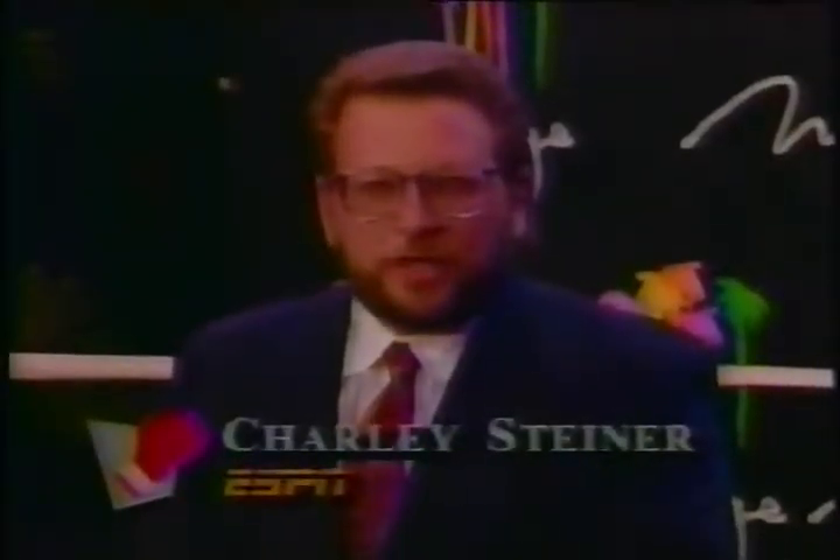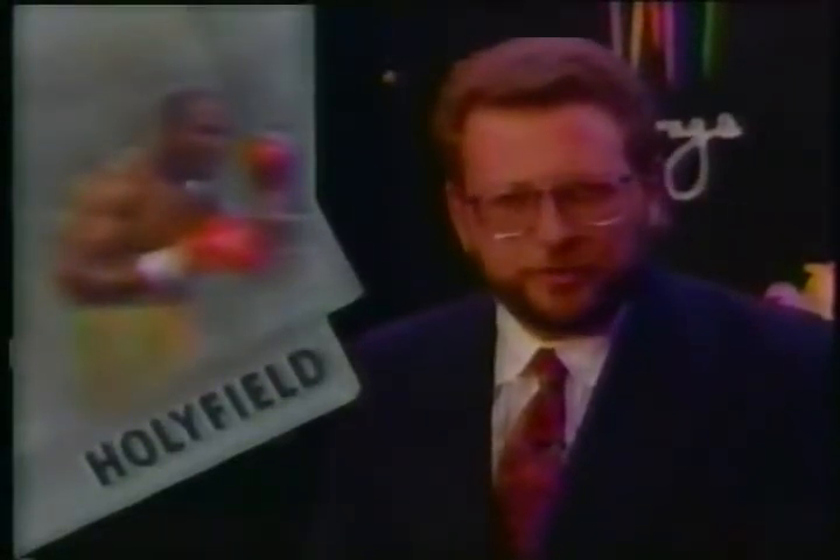The Thomas and Mack Center — home of the running Rebels of UNLV — the site of the heavyweight championship fight this Friday night. Evander Holyfield has been the heavyweight champion now for two years and one month. He's financially set, rich beyond his wildest dreams, but he's also the father of four, and there are different priorities in his life. This will be Holyfield's fourth title defense. Bowe is his youngest opponent and the one expected to provide the stiffest challenge.